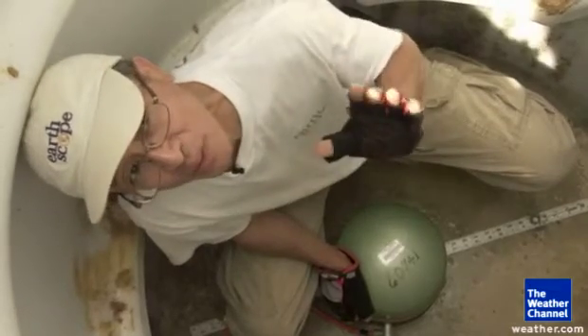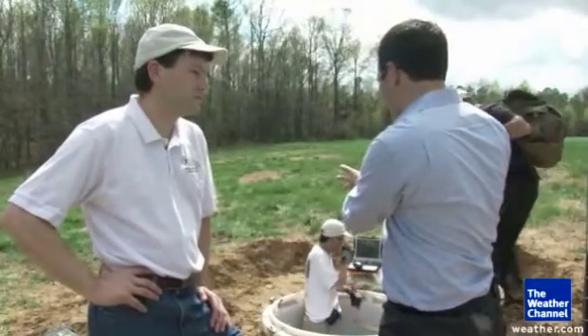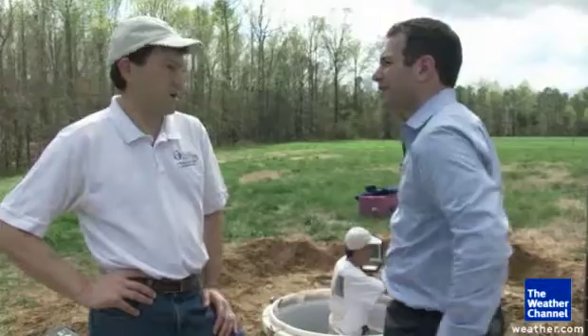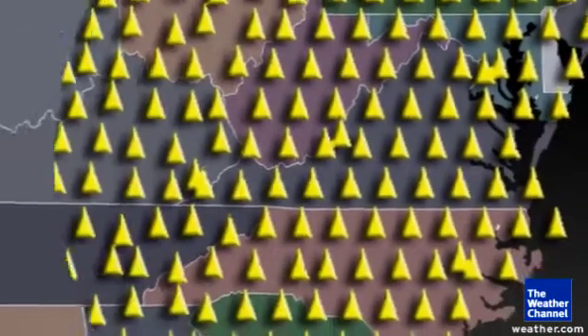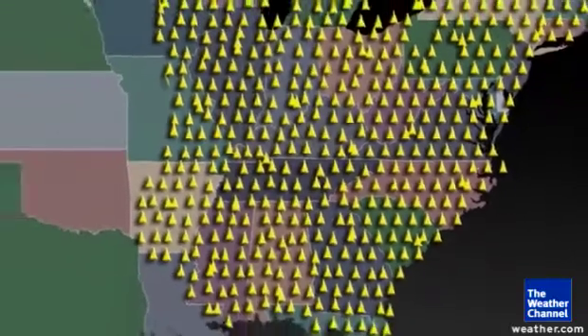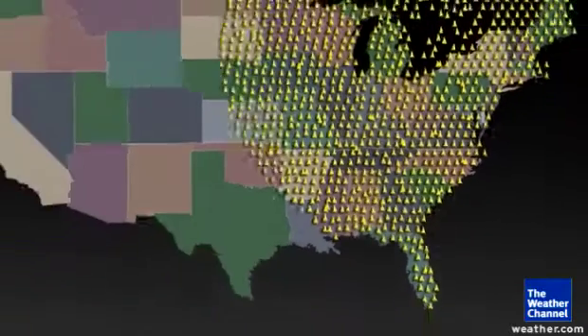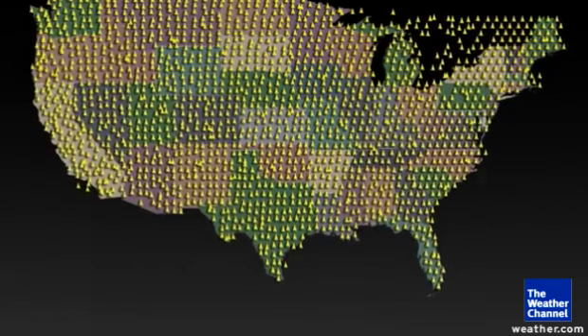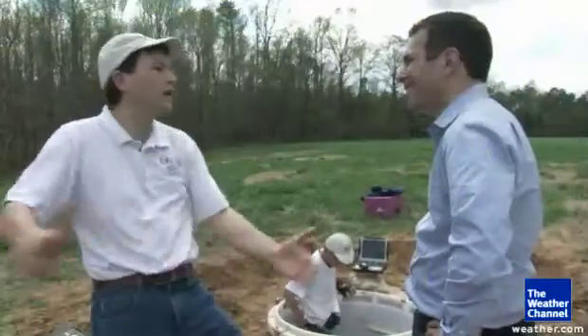They know exactly where it came from too. And this is not the only site. Hundreds of identical detectors are now online across the eastern half of the continent, and the crews are constantly moving them from coast to coast, creating the most accurate earthquake map of the United States ever drawn. We're trying to get a profile of the whole continent.